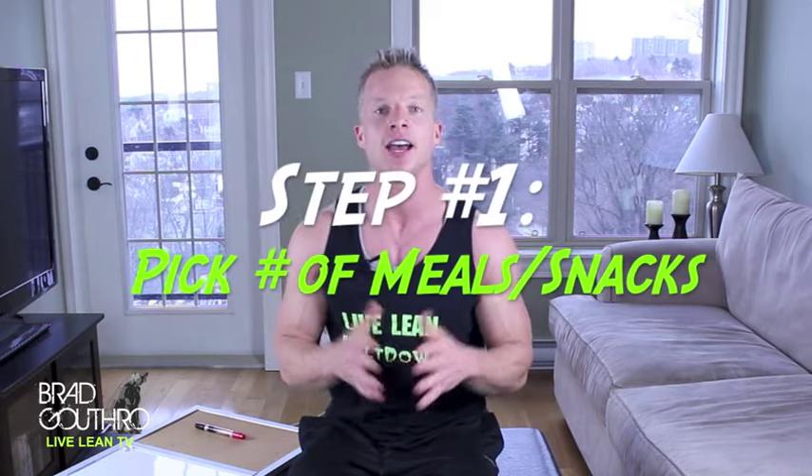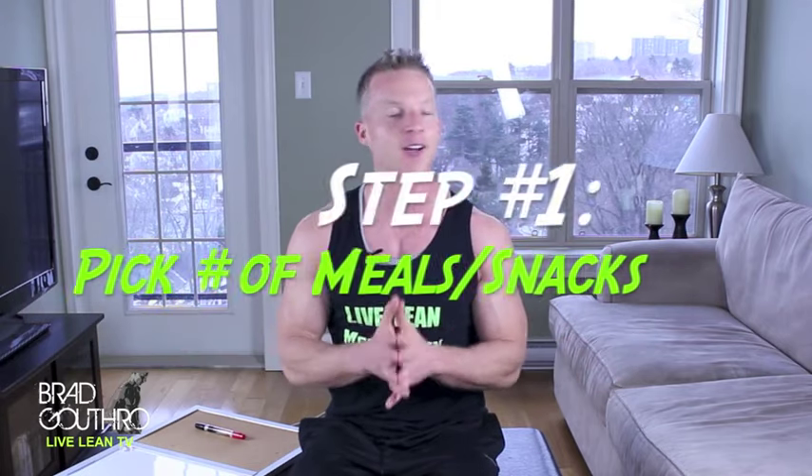You guys asked from the last video: how do we decide how much we should eat at each meal? Great question, and that was actually my plan to cover in this video. First of all, what you have to do is decide how many meals and snacks you're going to eat throughout the day.